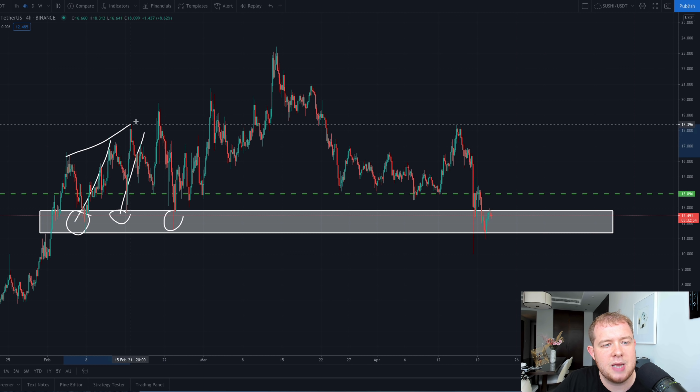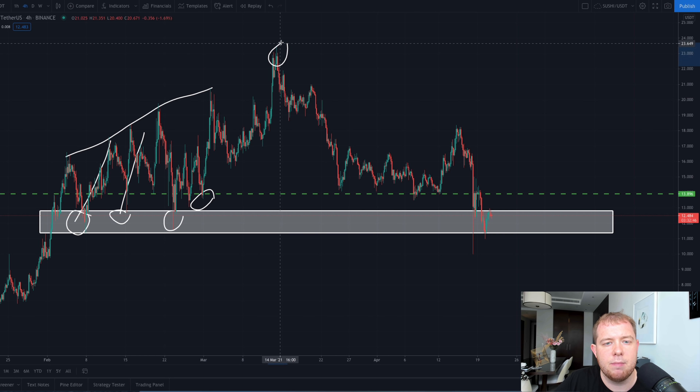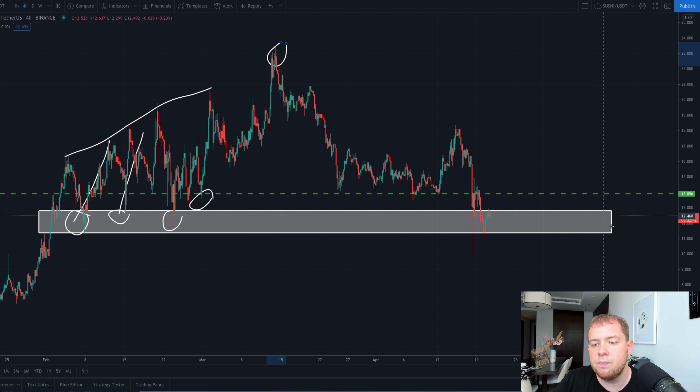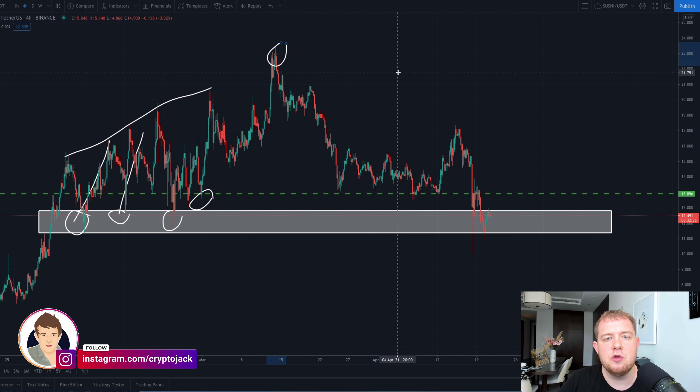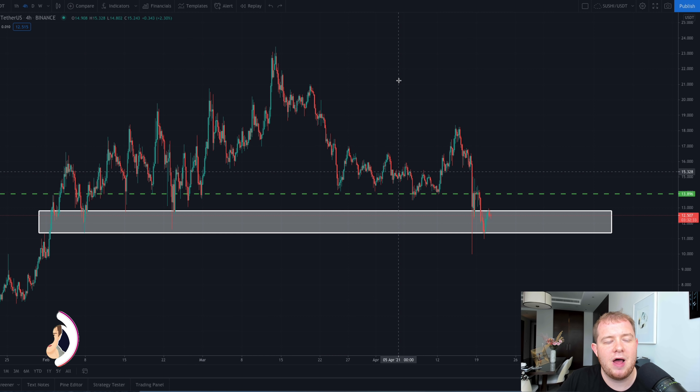I think this could be really profitable. In the past, when we've come into this area, every single time we have bounced up and made new highs. We can see that we've made new highs every single time we've bounced in this area — almost touching this area, we made new highs again, and finally we broke new all-time highs at around $23. So I think Sushi at $12.50 is incredibly good value. If it just reaches all-time high, you can nearly double your money.